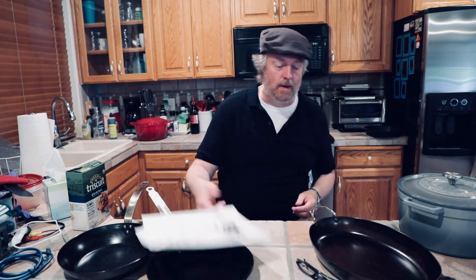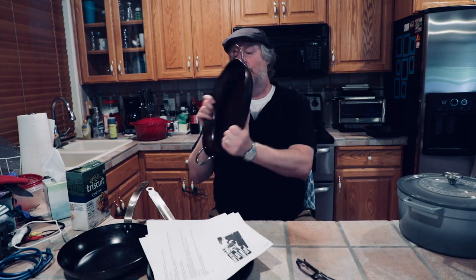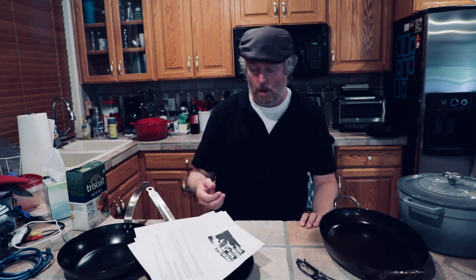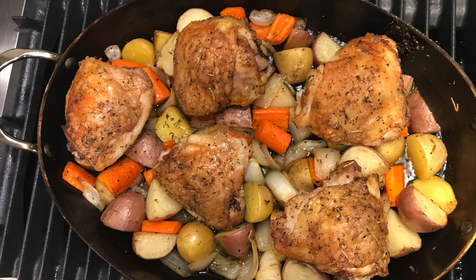Sneak peek — what is coming up next in Uncle Scott's Kitchen? This is a De Buyer 14 and a quarter inch oval roasting pan. Assuming I don't die from this cold, look for that review sometime next week.